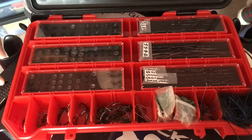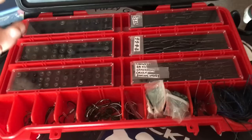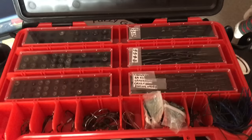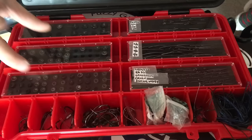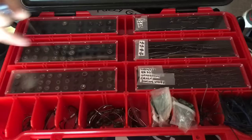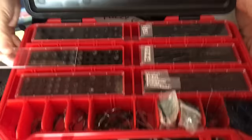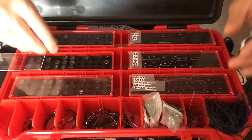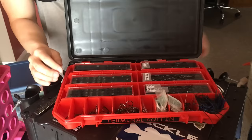The Bass Mafia terminal coffin has a really unique way of storing terminal tackle, specifically the terminal coffins for hooks and weights. For tungsten weights this is a game changer — typically I'd just throw them in a compartment and they'd stack up, chip, and bang against each other. With these terminal coffins they're separated, they can't chip no matter how much they bang around. To access them, you just slide out the little plastic coffin — for example, if I need a half-ounce tungsten weight in green pumpkin with blue, it's right there.